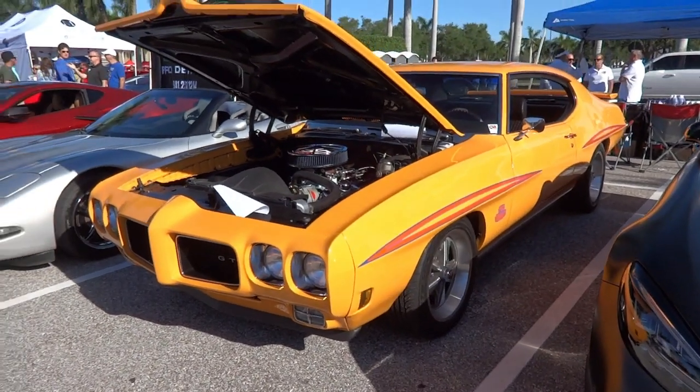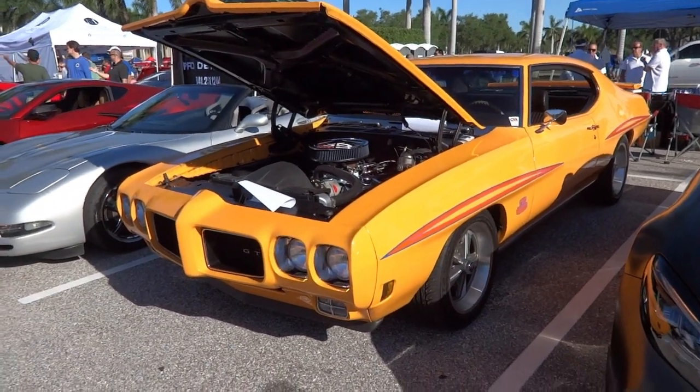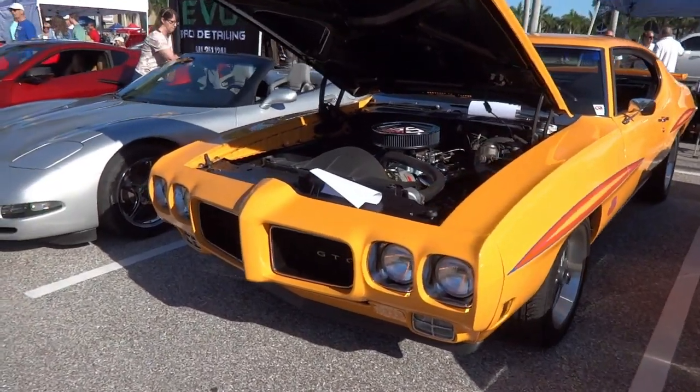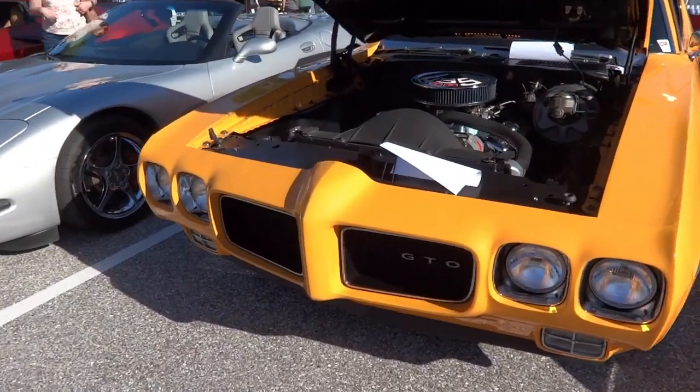This is the money shot right here. The Bronco — it's an amazing car. Got a lot of people here so I definitely want to be respectful.